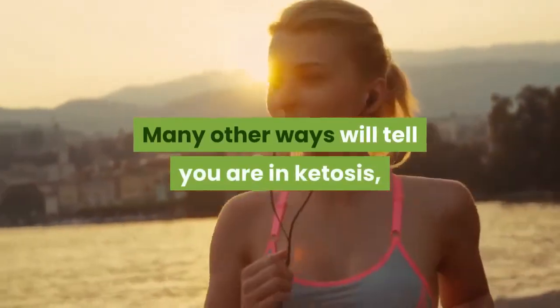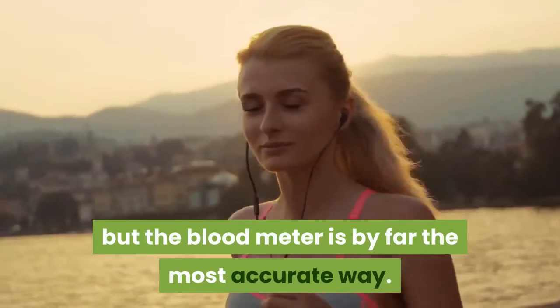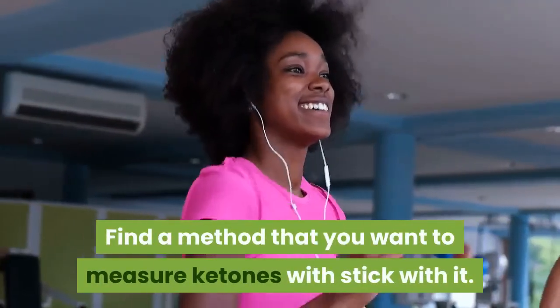There are many other ways that will tell you that you are in ketosis, but the blood meter is by far the most accurate way. Find a method that you want to use to measure ketones with a keto diet.